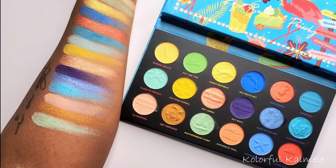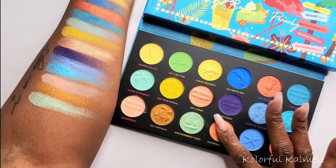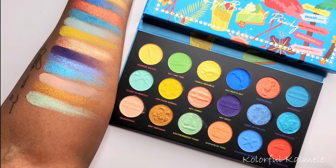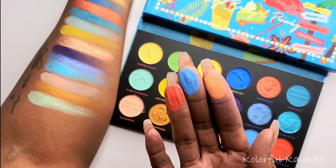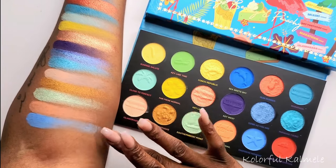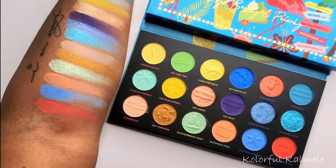And then we have the last three. This one is Shipwreck Trail — a gorgeous, slightly deeper peachy shade. This one is Overseas Highway — another one of those gorgeous blue shades that I like. And then lastly we have Sunset Celebration — ooh, now that is pretty, I know that's going to look gorgeous on the eyes. So Shipwreck Trail, Overseas Highway, and Sunset Celebration — those are the last three.